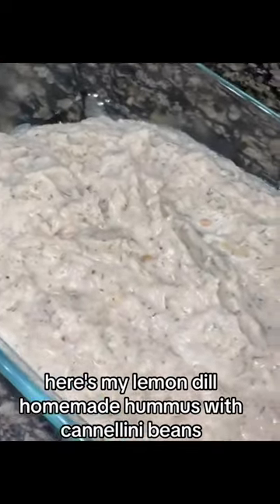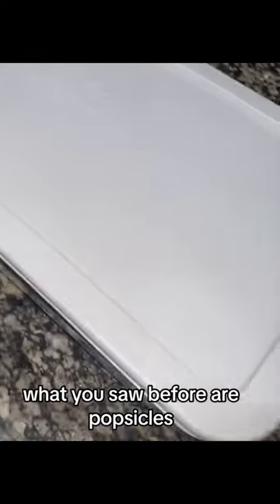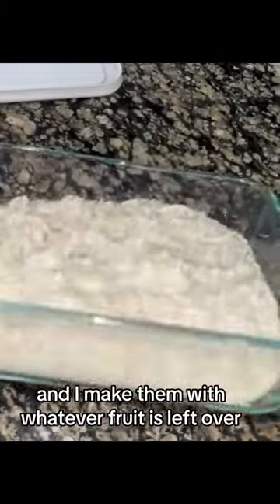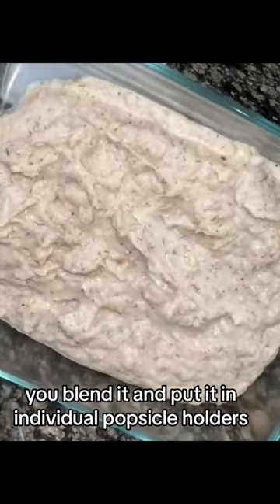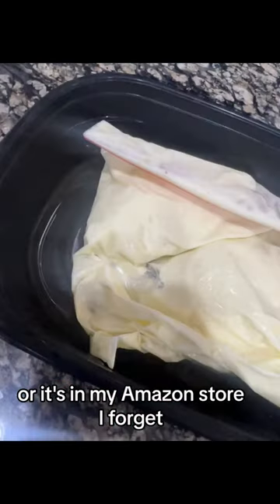Here's my lemon dill homemade hummus with cannellini beans — so easy, perfect on crackers. What you saw before are popsicles, and I make them with whatever fruit is left over. You blend it and put it in individual popsicle holders — I think I got that one at Target or it's in my Amazon store.